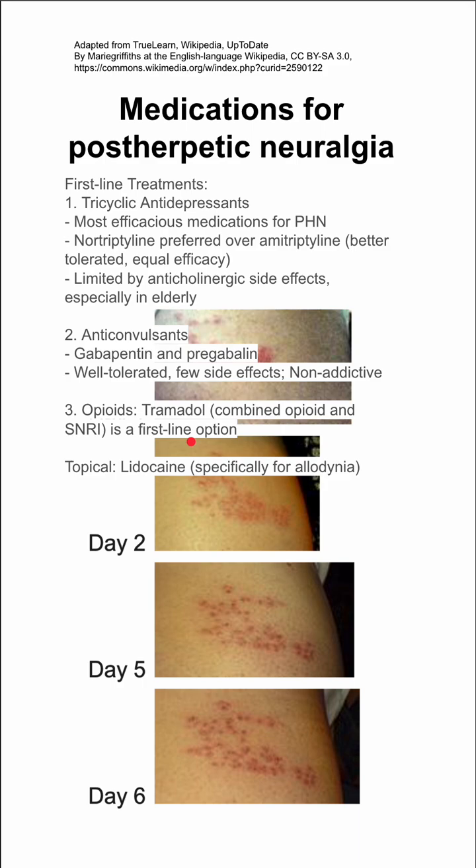For topical care, lidocaine helps — lidocaine ointment or lidocaine patches, specifically for allodynia.